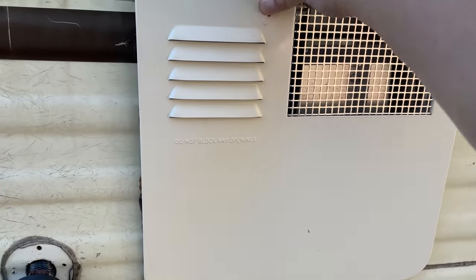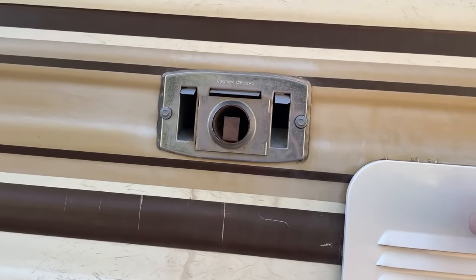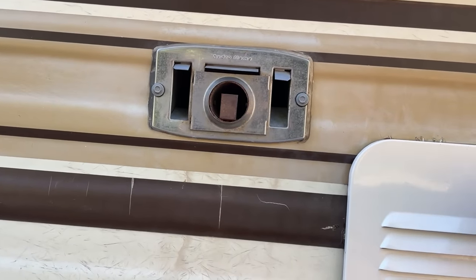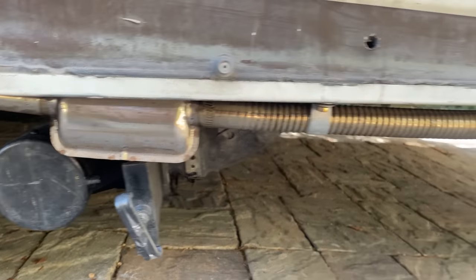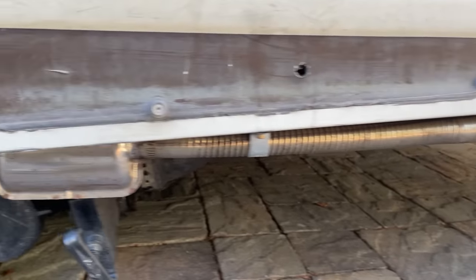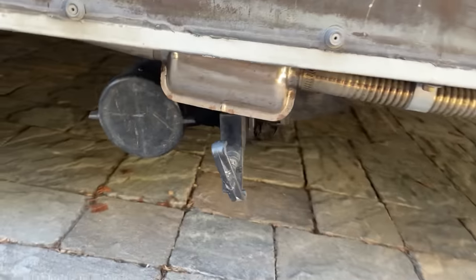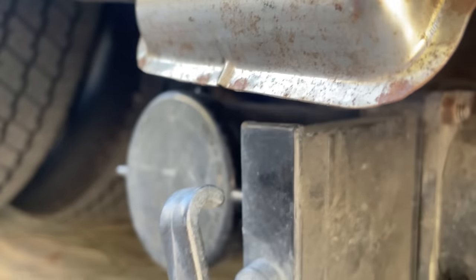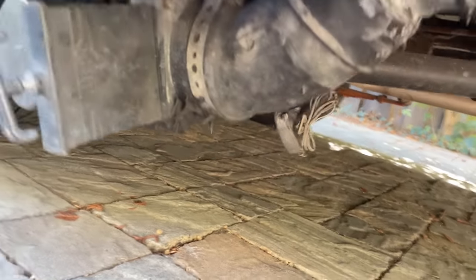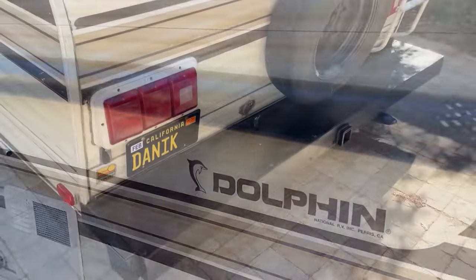It runs on propane. Another great upgrade I did was — this was the original furnace, which was propane — I've added in a diesel heater. This is the air intake for that; you can see the exhaust coming out here, and right under the exhaust is the waste tank overflow.